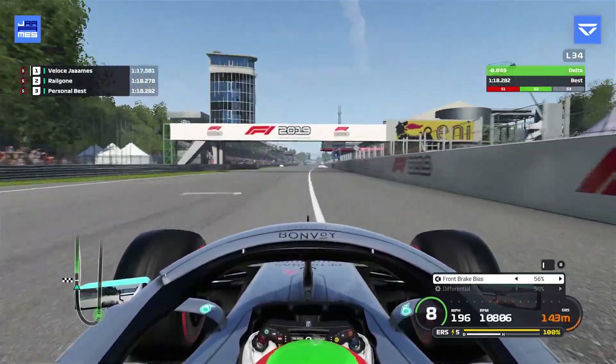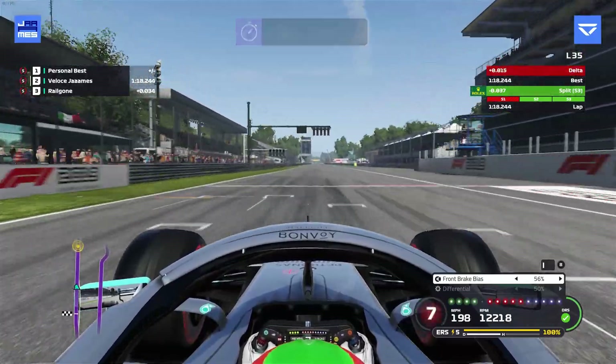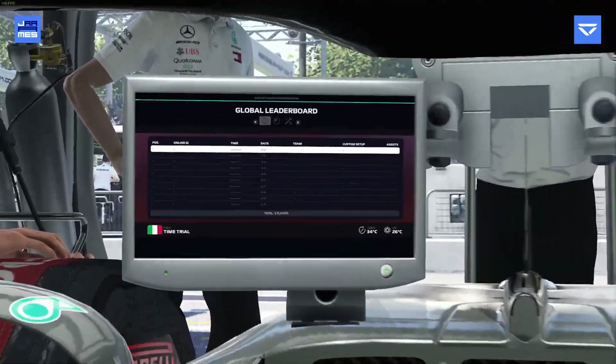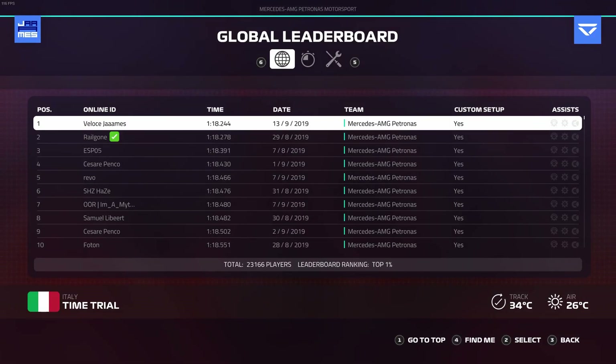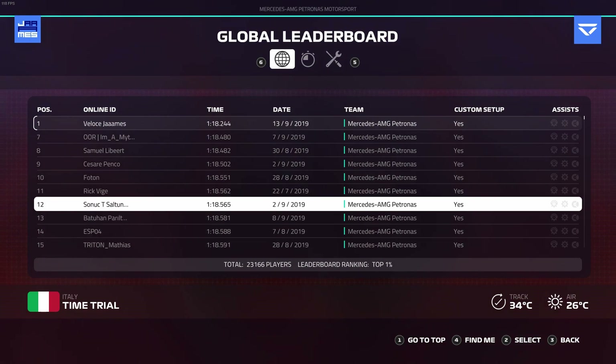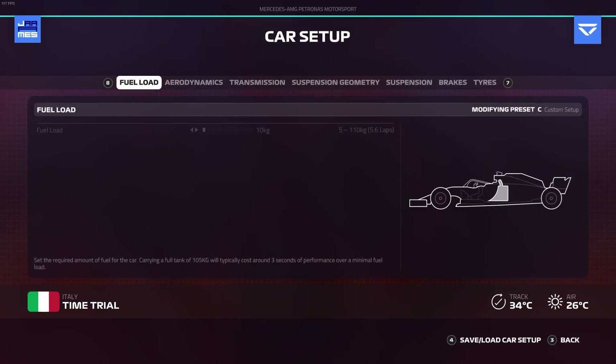We're going to set a 1:18.244, which is as of now the current world record. We just got it from Railgon — it was very close, just over three hundredths of a second. It's a very tricky lap to get right because there's not many corners but the corners are quite tricky.